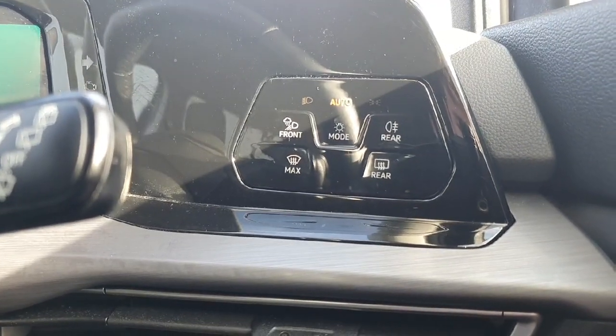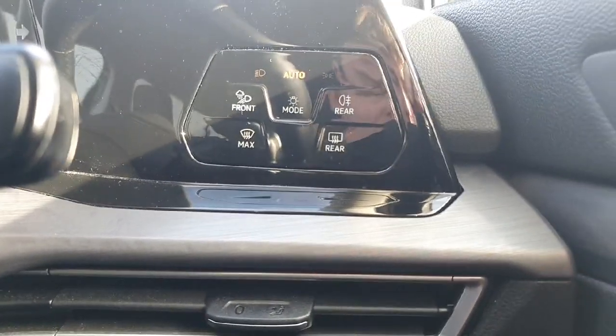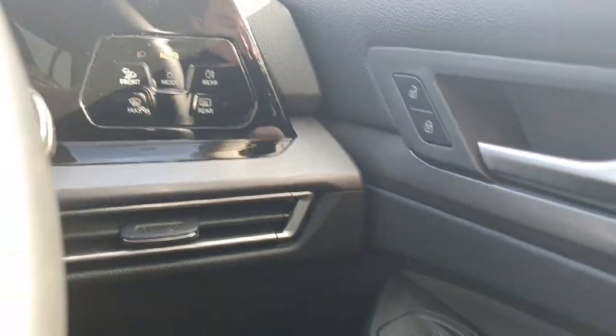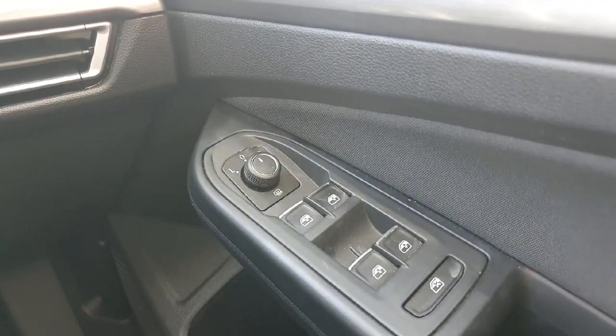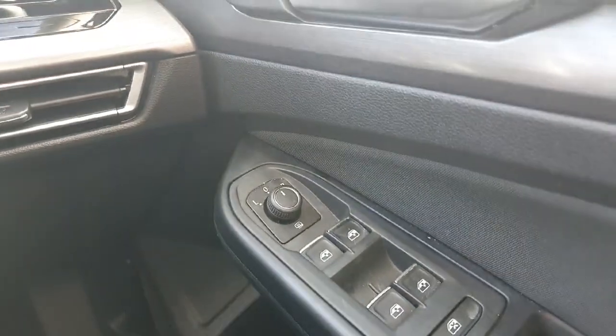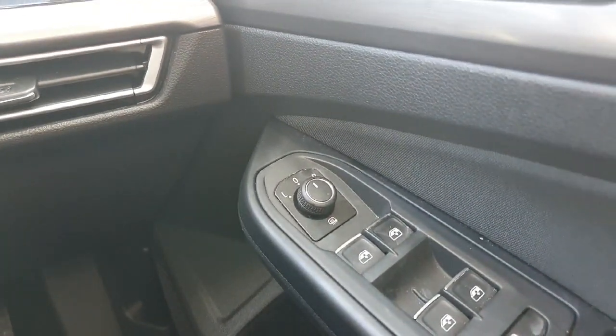Moving over to the right, we have our automatic lighting feature, which will turn the lights on and off depending on the brightness outside the car. Say you enter a tunnel, the lights will turn on automatically, and as you exit that tunnel the lights will turn off as well. Moving down to the right, we have our electronic mirror and electronic window adjust, a button to disable the rear windows for people in the back, and heating mirrors for foggy misty mornings.